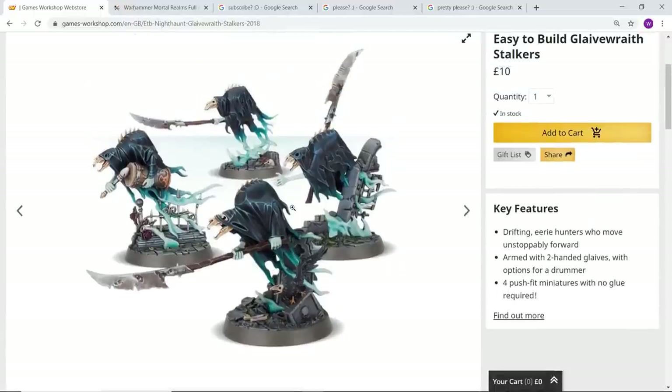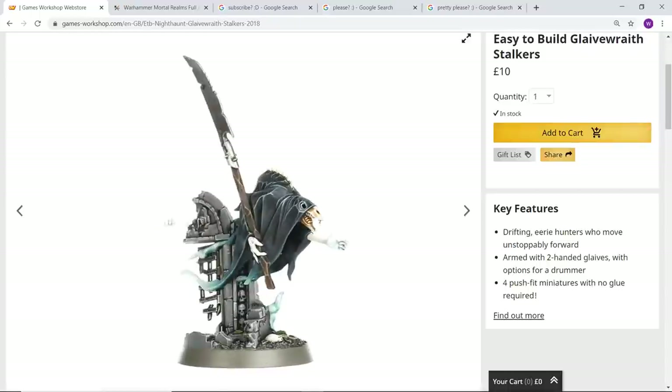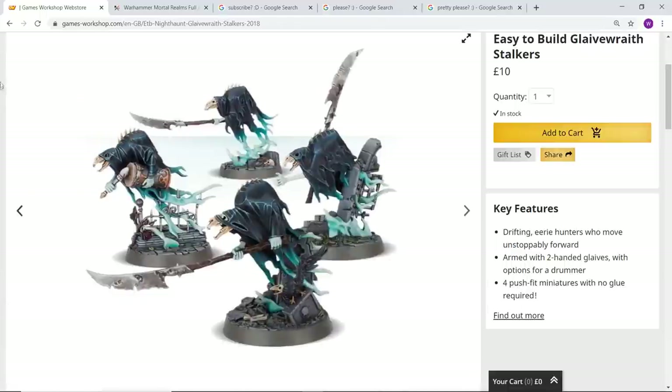Glaive Wraith Stalkers — another easy build kit — again they look fantastic, nicely detailed with really good bases. I remember when I first saw these I got all excited, I thought they were undead Skaven. I still kind of wish they'd gone down the route of having undead versions of other races. This is your chance to get a musician — in the Soul Wars set you get not quite a complete unit of these, so you'd have to buy the easy build ones to finish the unit and get your musician. Again, a good bargain at £10.